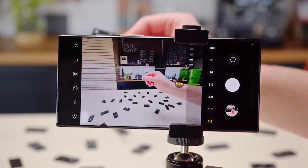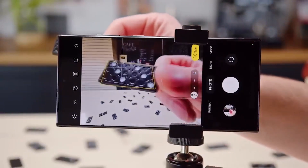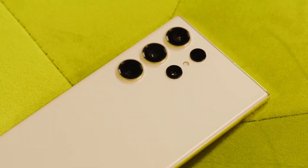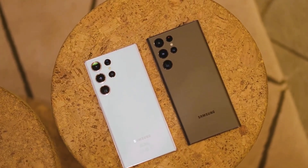Rumors about the upcoming Galaxy S24 Ultra are swirling, even though the Galaxy S23 Ultra is only a few months old. Similar to iPhones, people eagerly anticipate the specs of each new Samsung flagship.